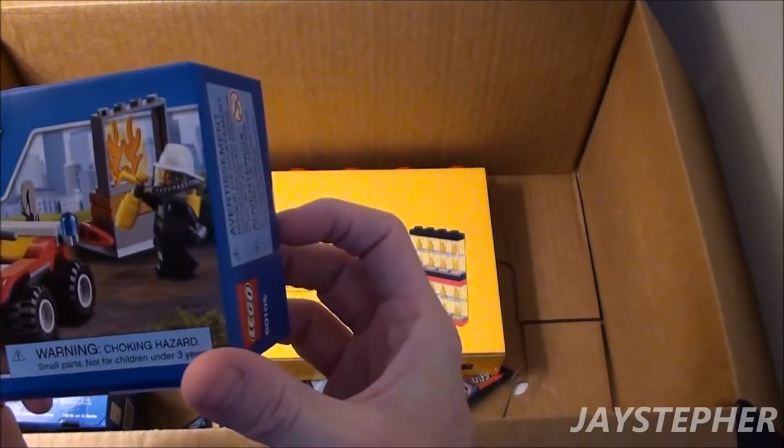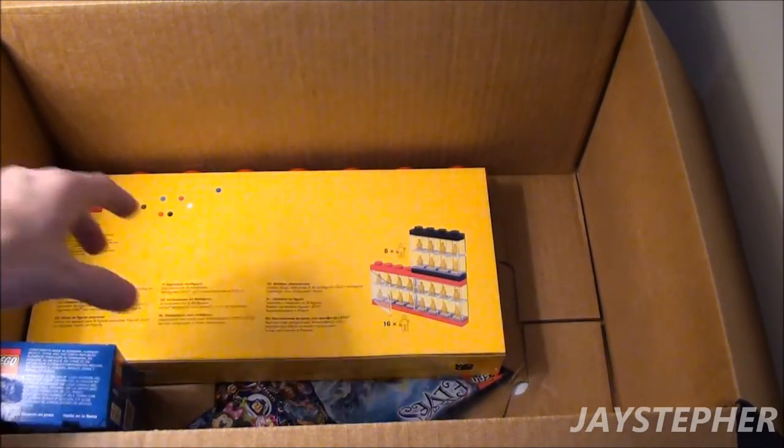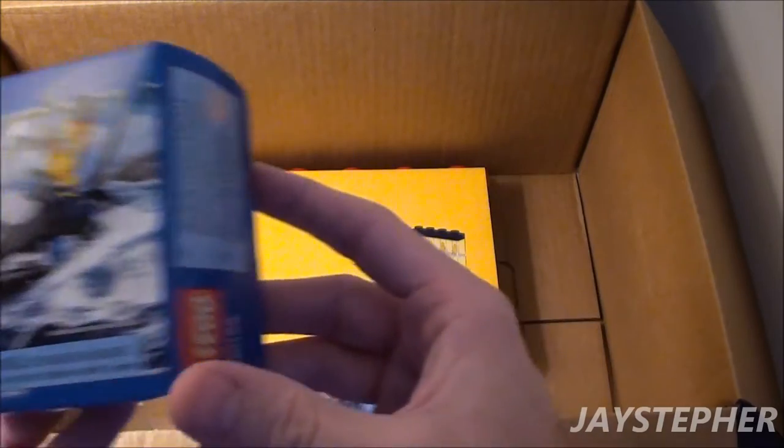Lego City — and this is the Fire ATV. I could have got this at Walmart, but it was on sale. Another City set, and this one is Tire Escape.